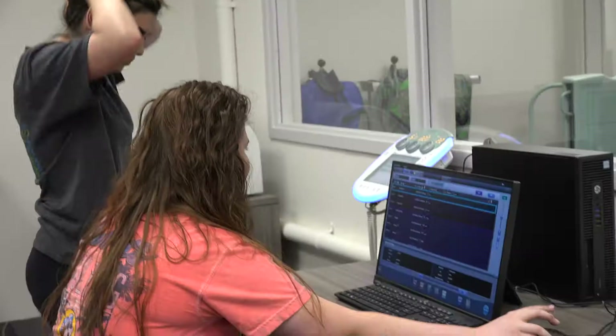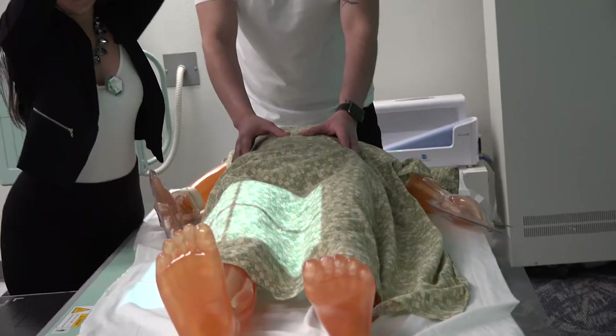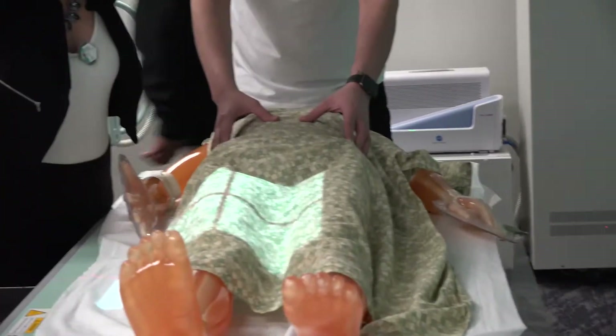Our graduates can start as diagnostic radiographers or they can move into CT, MRI. They can cross-train in ultrasound. They can do special procedures. They can cross-train in cath lab.